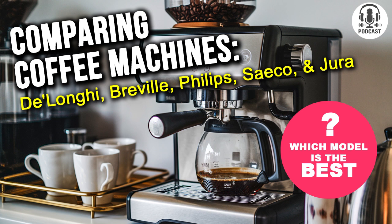Well said. Sabrina, thank you for that detailed analysis. Always a pleasure, Chris. Folks, we're just moments away from determining the ultimate winner among premium coffee machines. Stay with us for the most exciting part.